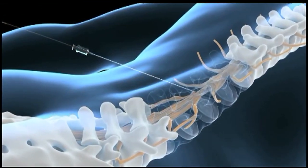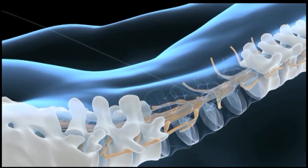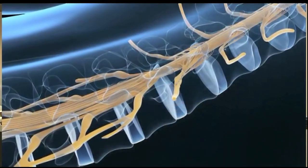The procedure is conducted with twilight sedation, with the patient able to communicate with the doctor as he guides a wire lead to the nerve that transmits pain signals. The idea is to get the wire lead appropriately placed along the dorsal root ganglion in order to provide significant pain relief.